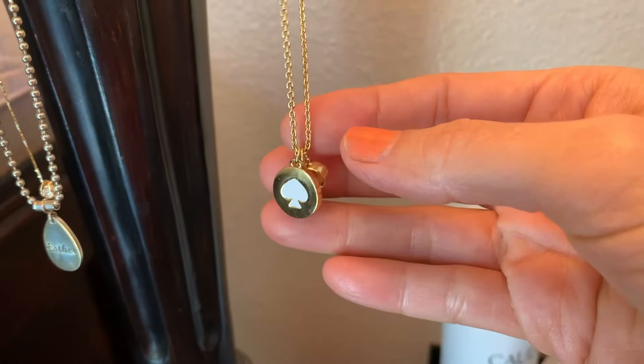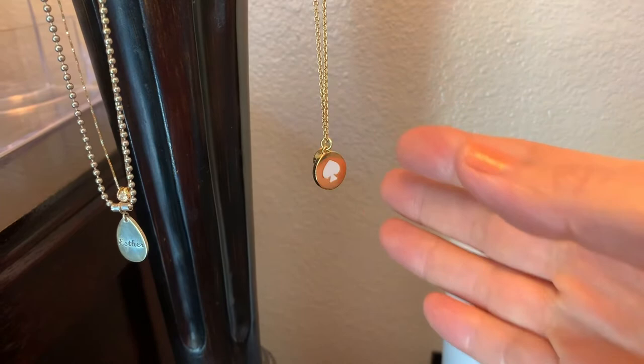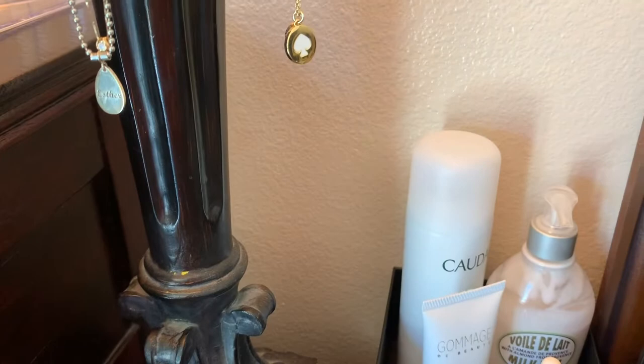It's a Kate Spade necklace and it has a fake diamond and a spade — the Kate Spade symbol. I really like it but I really don't wear jewelry that often. I have to think about it and I forget to put on earrings in my videos — I'm going to have to start doing that.